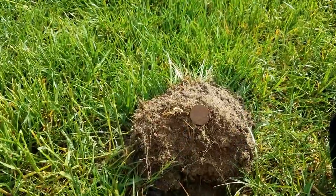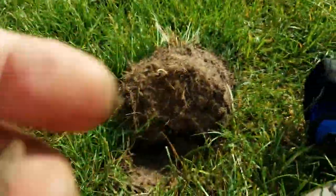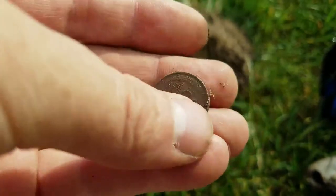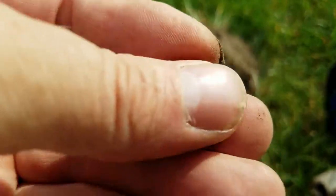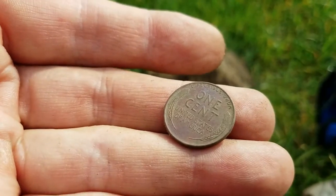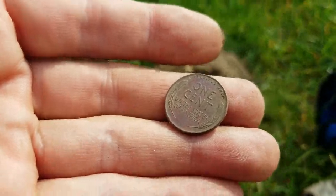There we go. Let's get it in the sunlight here. We got us a wheat penny. It's raining, I don't care. 1955-D. Good shape too. We'll take her. That's the second one for the weekend. Still no silver, but we're looking.